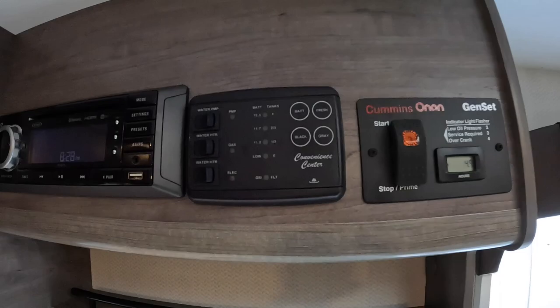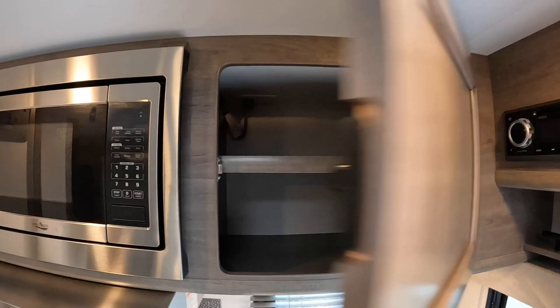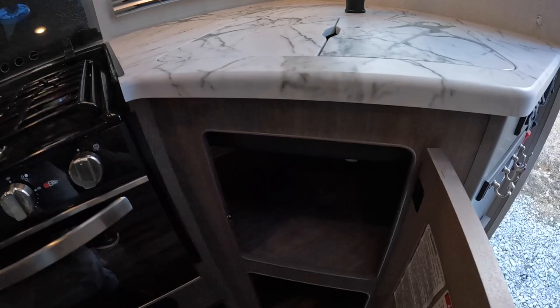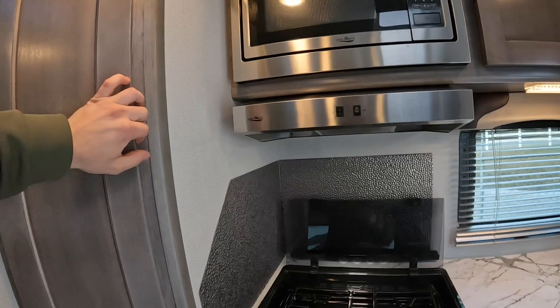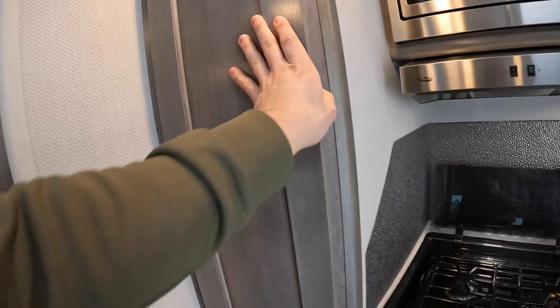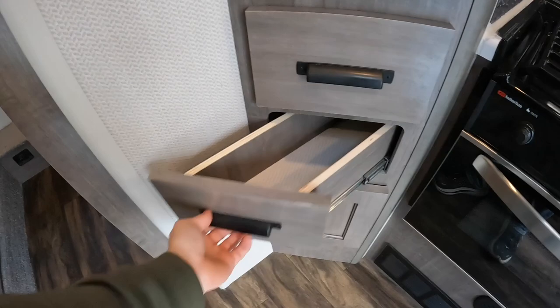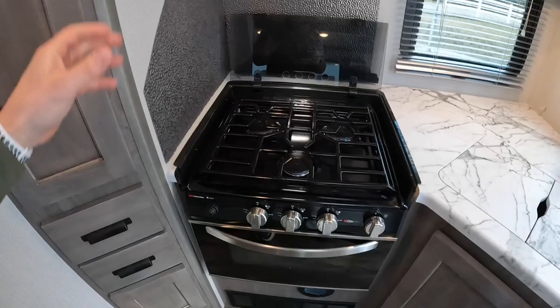There's a radio that doesn't play Bluetooth — maybe 2023 will have something with Bluetooth. But the 975 has plenty of storage. I really like the storage in the kitchen area — you've got storage underneath the sink, above the sink by the microwave, a slide-out pantry style area where you can add little baskets, and pull-out drawers that are angled and pull out sideways. Three-burner stove top and oven with a little sparker built in, so you don't have to stick a lighter down in it.